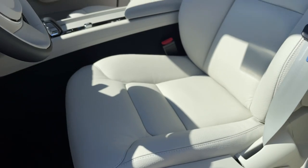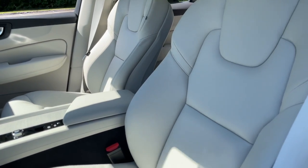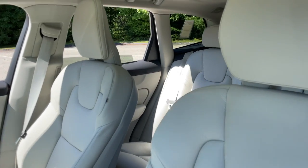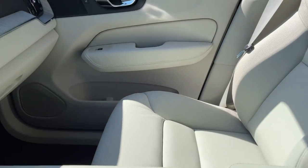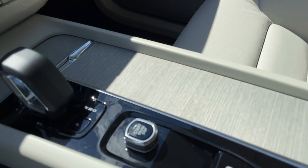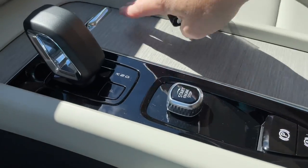This has the Android-based infotainment system powered by Google, so you get Google Maps and real-time traffic, which is amazing. You also have your ignition switch, gear shifter, parking brake, and brake hold.